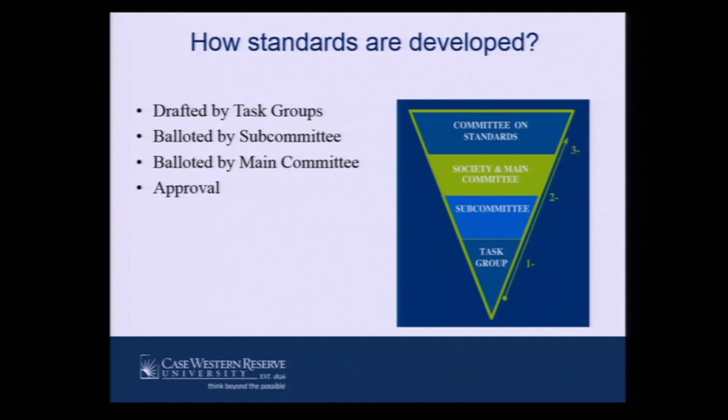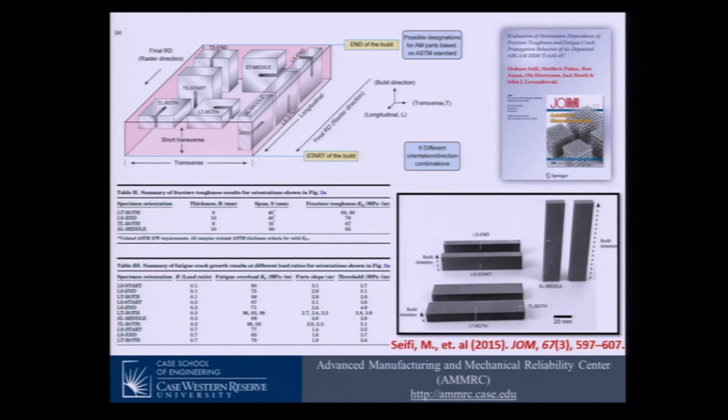There are various stages you need to go through until the standards become available. At the society, main committee, subcommittee, and task group levels, there are lots of balloting and drafting involved. To give you an example from my standpoint, we have been researching orientation-dependent properties of titanium alloys made by additive manufacturing. We looked at orientation dependence on fracture and fatigue properties, conducted tests in various orientations, and we see lots of differences.